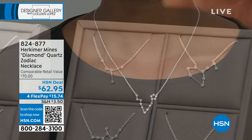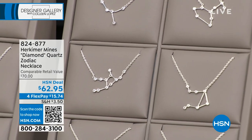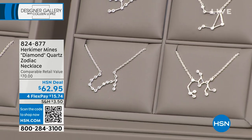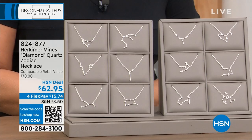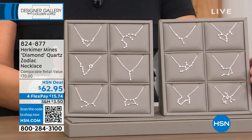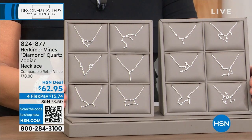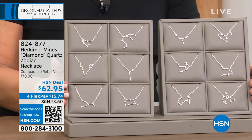And that's what makes it so exciting. So if you would like yours, it's $62.95. It is on four flexible payments — $15.74 on your credit card. 824-877 is the item number. You're picking your favorite one. It will come gift boxed. And of course you have a money back guarantee when you get these home — with everything you shop for at HSN, you always have a 30-day unconditional money back guarantee.